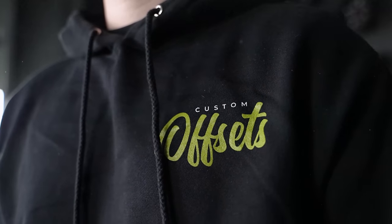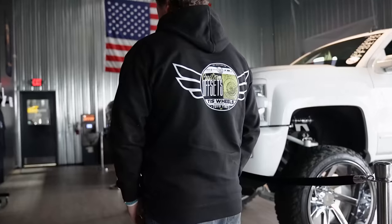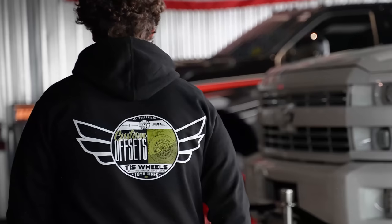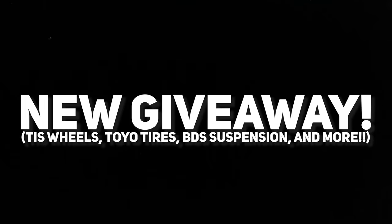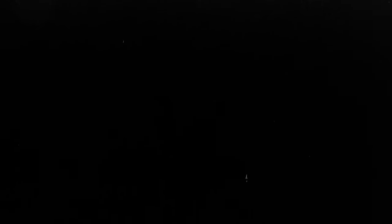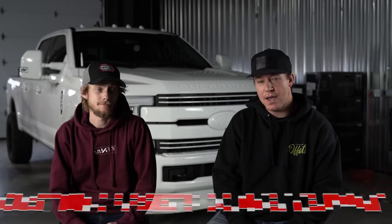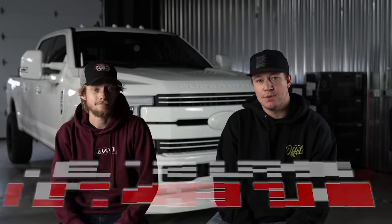Before we hop into it, we are doing another giveaway. All you gotta do is pick up one of these hoodies or t-shirts. The cool thing about this time is the t-shirt and hoodie design are actually different, so you won't have the same thing on your t-shirt and hoodie — they won't be matching. We're talking TIS wheels, Toyo tires, BDS suspension, front Road Armor bumper, and a Black Label lighting kit. Quite the build. You guys can get that at customoffsets.com/giveaway. Also wheels, tires, suspension at customoffsets.com.